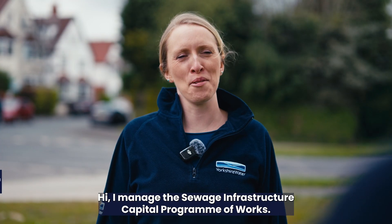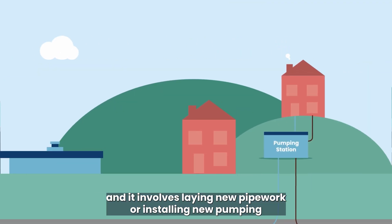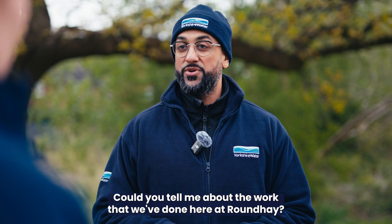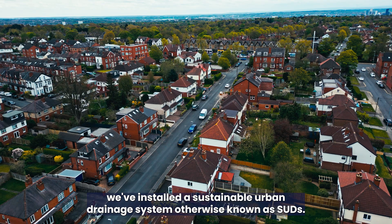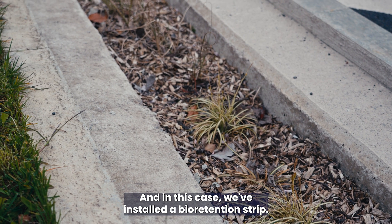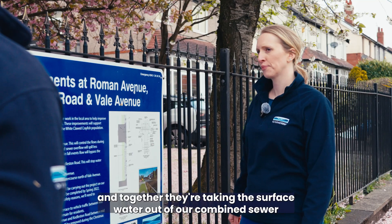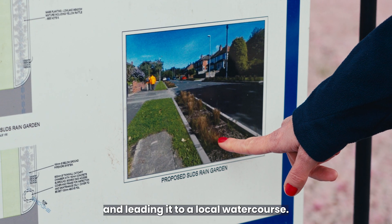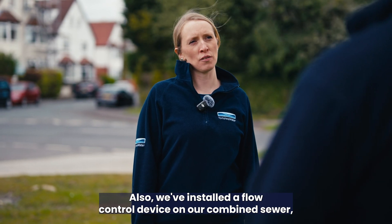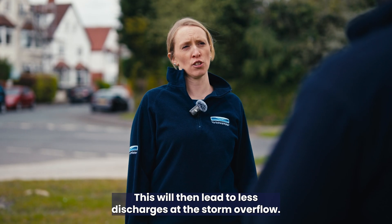Sarah, what do you do for Yorkshire Water? I manage the Sewerage Infrastructure Capital Programme of Works. My team manage the projects within that — it involves laying new pipework or installing new pumping stations, that sort of thing. Could you tell me about the work that we've done here at Round A? Here we've installed a sustainable urban drainage system, otherwise known as SUDs — in this case a bioretention strip. Along with that we've installed surface water drainage and together they're taking the surface water out of our combined sewer and leading it to a local watercourse. We've also installed a flow control device on our combined sewer which helps manage flows and use the capacity we've created, leading to less discharges at the storm overflow.